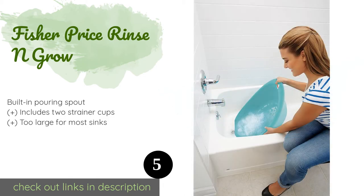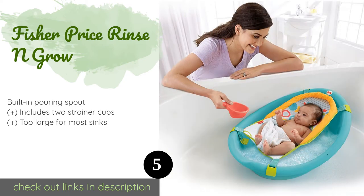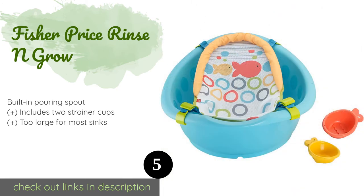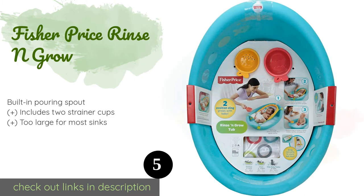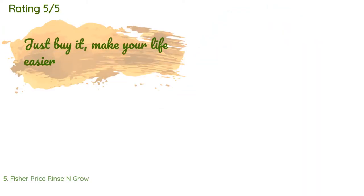The number five product is the Fisher Price Rinse and Grow. The Fisher Price Rinse and Grow can serve your child from the first few days through toddlerhood. It comes with a removable hammock that keeps newborns in an optimal position for cleaning, and then converts to a hanging storage bag for toys once baby outgrows it. The price is around $23.